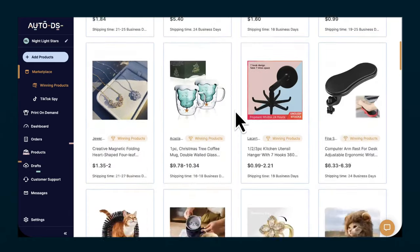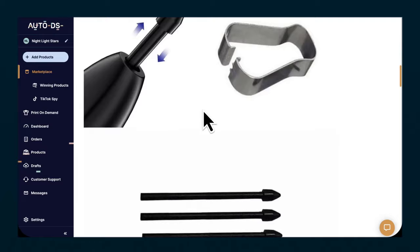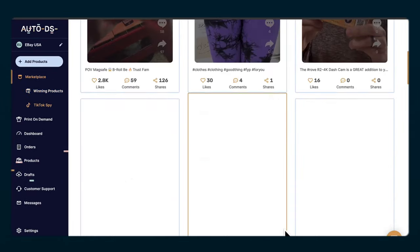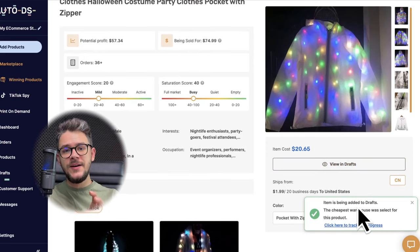That's when I decided to start using AutoDS, this amazing all-in-one platform that helps with everything, but more specifically with automation. After doing some research on AutoDS, I was finally able to find the product, and as you can see right here, I can import the product from AutoDS to my store with the help of only a few clicks. Then I could resume my original plan of ordering the product for myself.